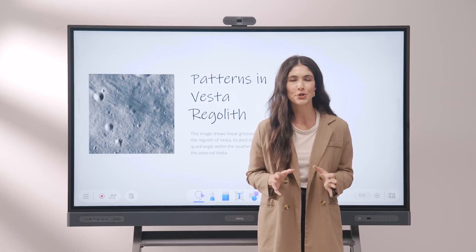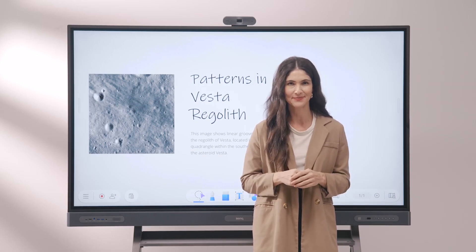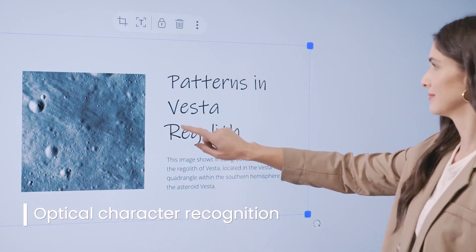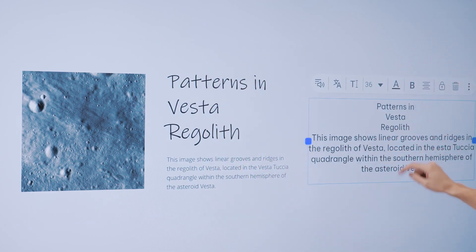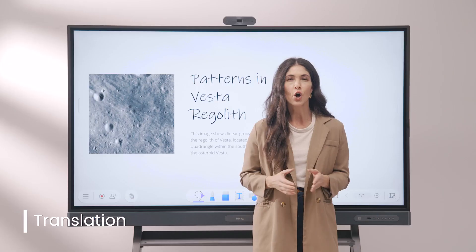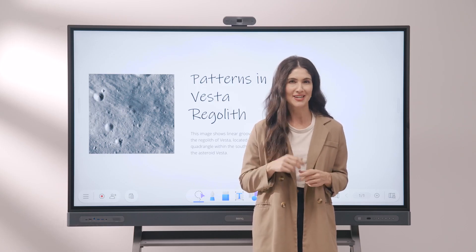To further assist you, we've introduced a suite of AI-powered tools as well. First up is OCR, or Optical Character Recognition, which extracts text from any image on the whiteboard and turns it into editable text that is easy to read and share. We also have the translation tool, which effortlessly translates a word, phrase, or even complete paragraphs into multiple languages with just a few taps.